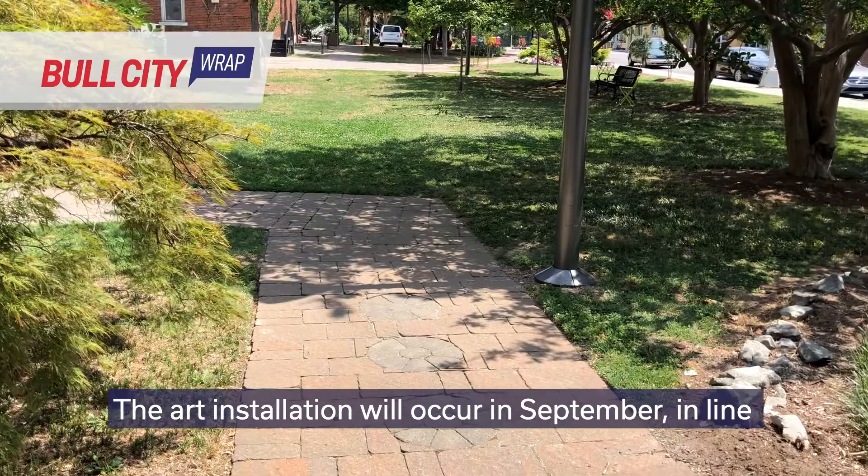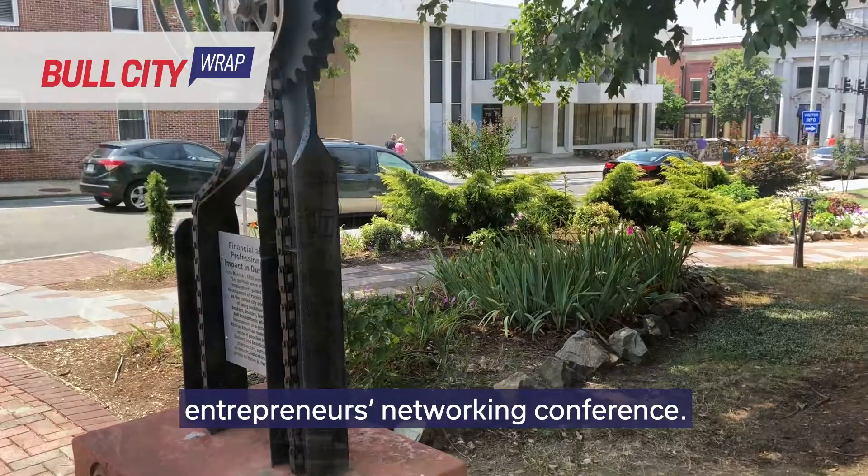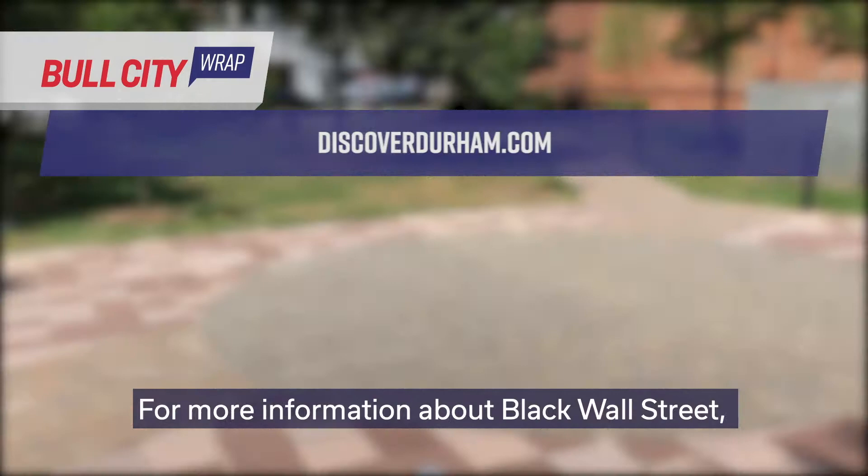The art installation will occur in September in line with the Black Wall Street homecoming, which is an annual Emerging Entrepreneurs Networking Conference. Celebrations around the installation will also dovetail with Durham's 150th celebration. For more information about Black Wall Street, visit DiscoverDurham.com.